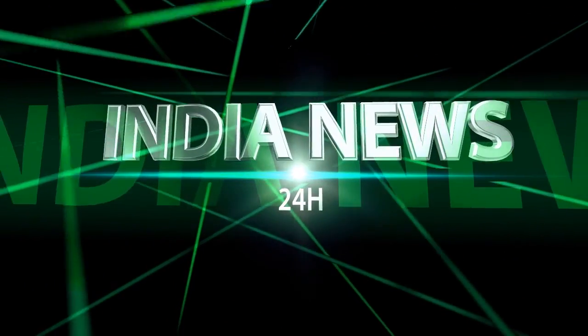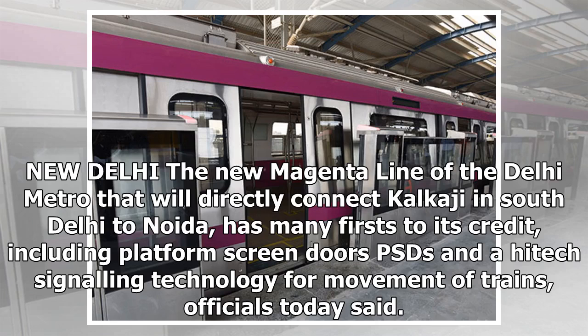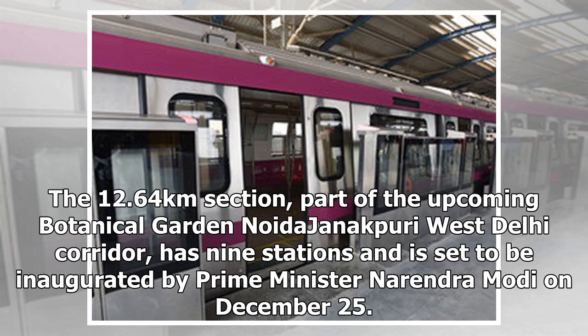Indian News 24 Hour. New Delhi: The new Magenta Line of the Delhi Metro, which will directly connect Kalkaji and South Delhi to Noida, has many firsts to its credit, including platform screen doors (PSDs) and high-tech signaling technology for movement of trains, officials said. The 12.64km section, part of the upcoming Botanical Garden–Noida–Janakpuri West Delhi corridor, has nine stations and is set to be inaugurated by Prime Minister Narendra Modi on December 25.